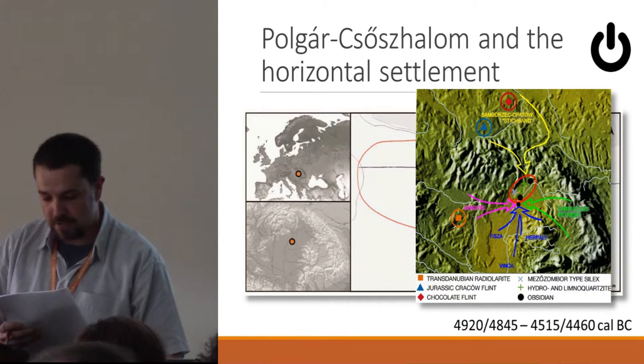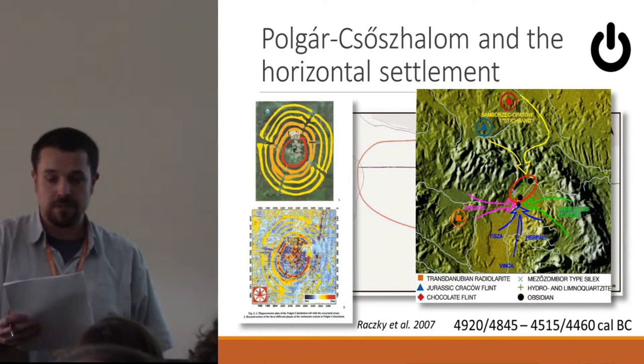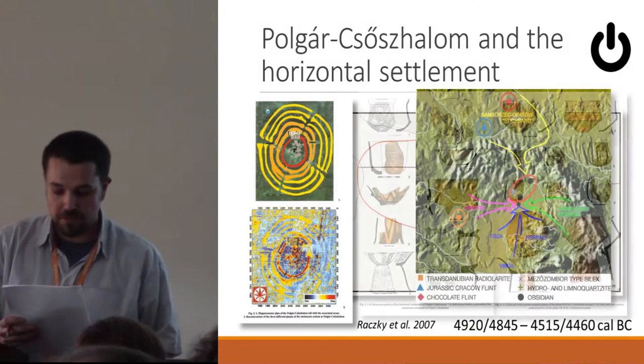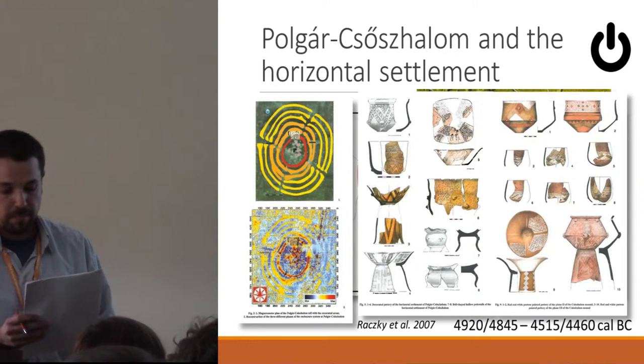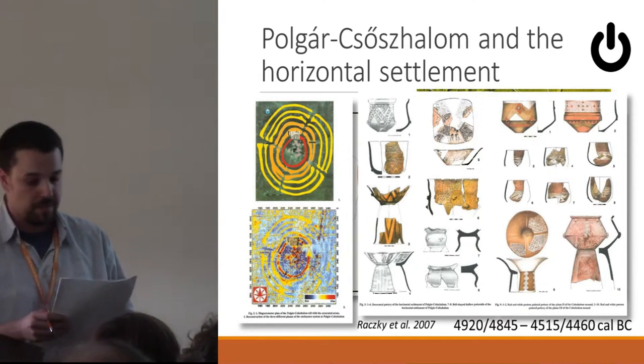Secondly, with a 3.5 hectare excavated area, this site is one of the biggest researched horizontal settlements from the period in Hungary. This circumstance, together with a huge amount of archaeological remains, gives us the possibility to examine social relations and structures from many aspects.